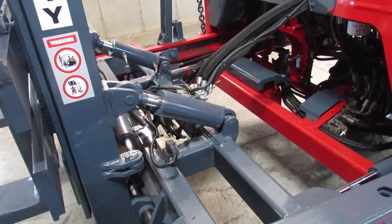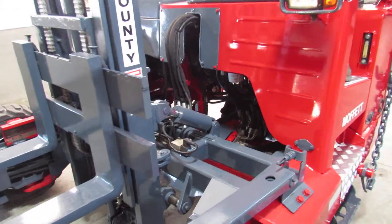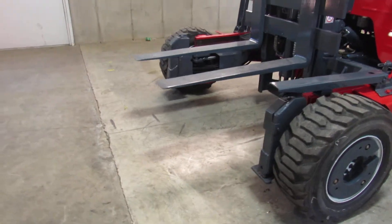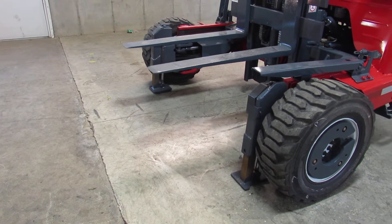Now Carey's going to take the mast back. Look how nice the mast carriage is — that helps you with your mounting and also carrying your heavy items. And I'm going to show you the outriggers as well. Here's for lifting up your big stuff when the mast is out.